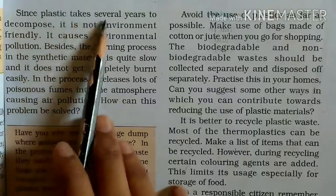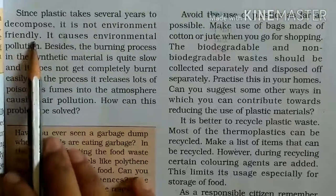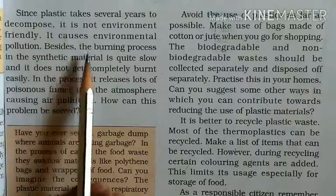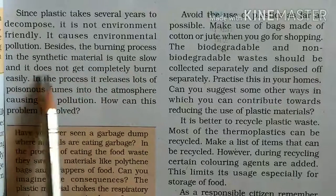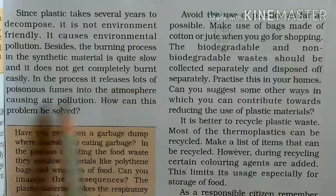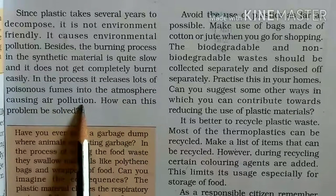Since plastic takes several years to decompose, it is not environment friendly and it causes environmental pollution. Besides, the burning process of synthetic material is quite slow and it does not get completely burnt easily. In the process, it releases lots of poisonous gases into the atmosphere, causing air pollution.